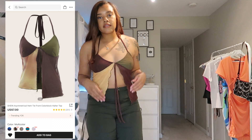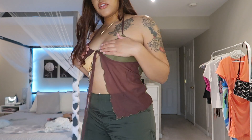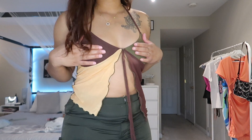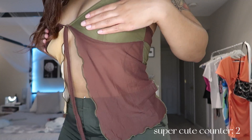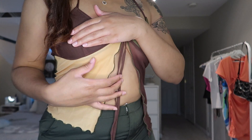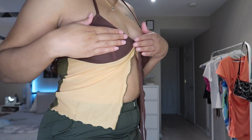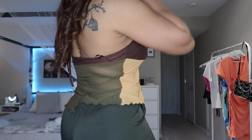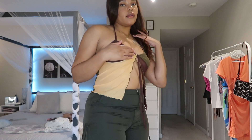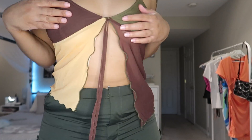Next up we have this early 2000s inspired top — it's completely sheer, that's why I'm covering up. Super cute, although if you have big boobs this is not gonna work. I don't have big boobs and my boobs barely fit. It's a halter top that is split in the front and it has green, brown, and yellow.